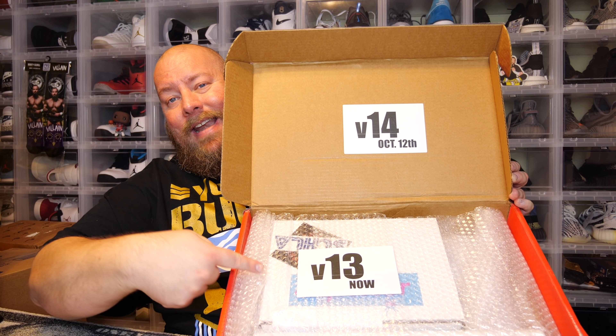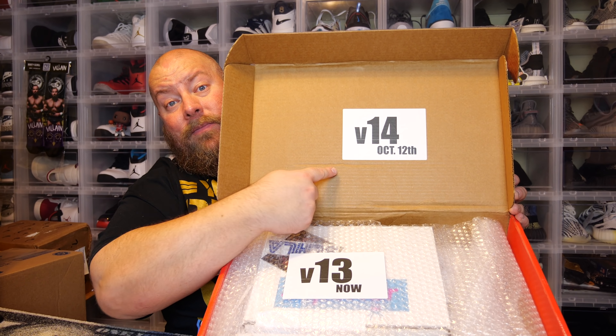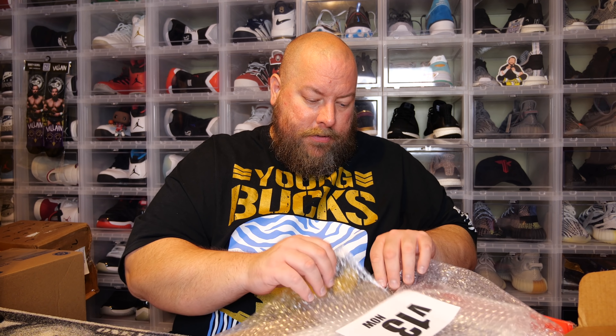We have V13 now, and the V14 is coming October 12th. I haven't bought any yet, but I'll probably buy at least three or four of the V14s when they come out. Let's open this thing up.